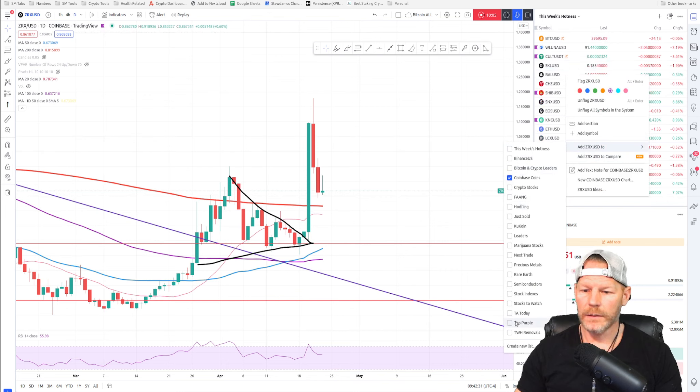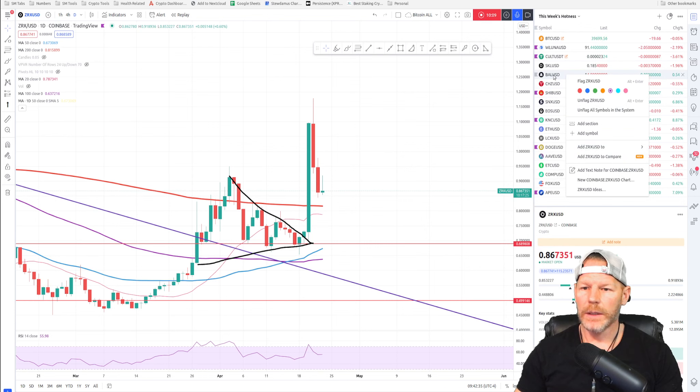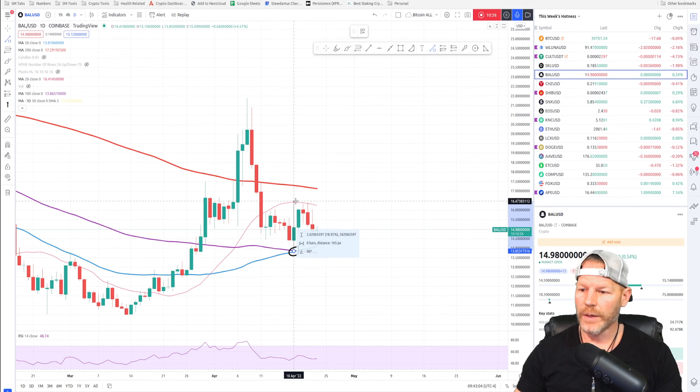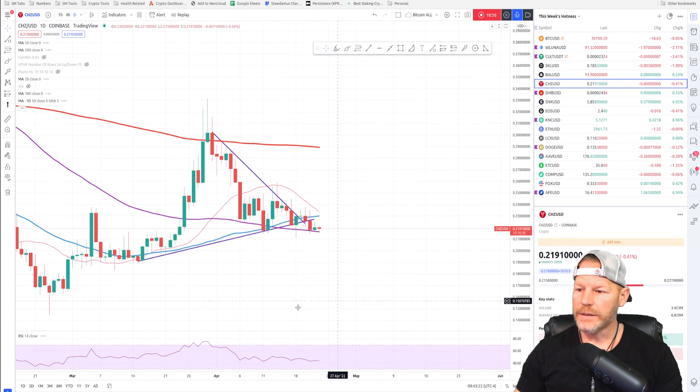BAL still looks like a bull flag — a beautiful bull flag above the 50 and above the 100-day. We had a little pump since I recommended it on the 18th. We were right at the crosssection of our 50 and 100-day moving averages and then pumped from there. Even though you had a 19% pump — usually that's enough for me to take things off the list — I'm still leaving this one on the list because of this massive bull flag. It looks like it's going to go even more.